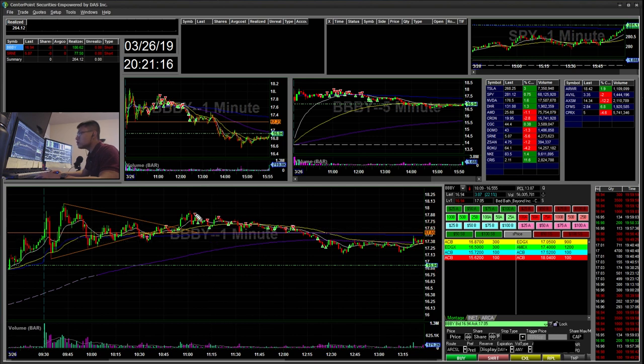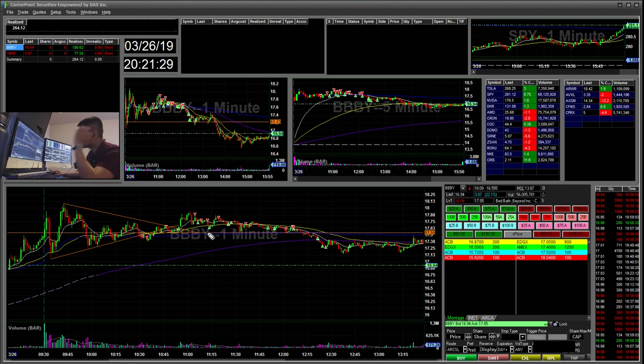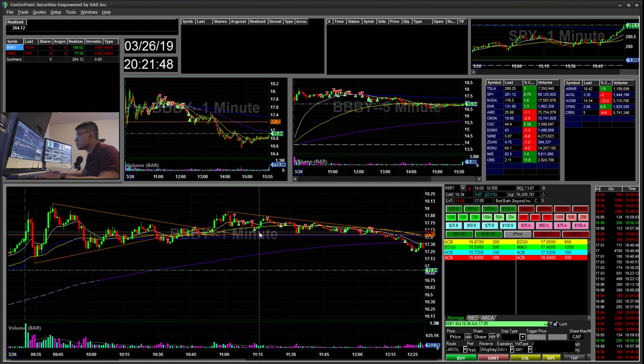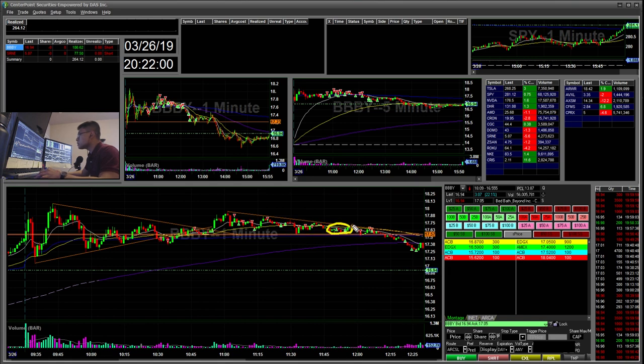I was still pretty short-biased, and when I saw a fail I ended up shorting that pop, taking some off there, then re-shorted some pops and took profits there, scalping some profits back. There was a downtrend forming with lower high, lower high, lower high. I was waiting for it to crack VWAP, so when it popped back up I sized in pretty big.